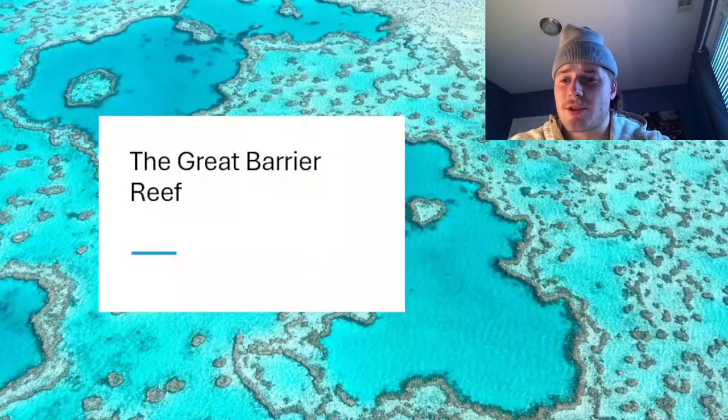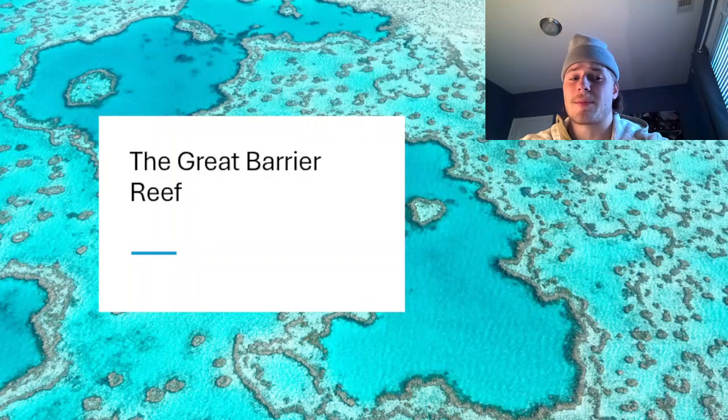You clicked on this video because you want to learn about the Great Barrier Reef, and I'm going to tell you about it. I'm going to teach you something you didn't know about it, and I'm going to elaborate on it. So buckle up, we're about to get after it. Comment down below ideas for the next video, but in the meantime, let's learn about the Great Barrier Reef.